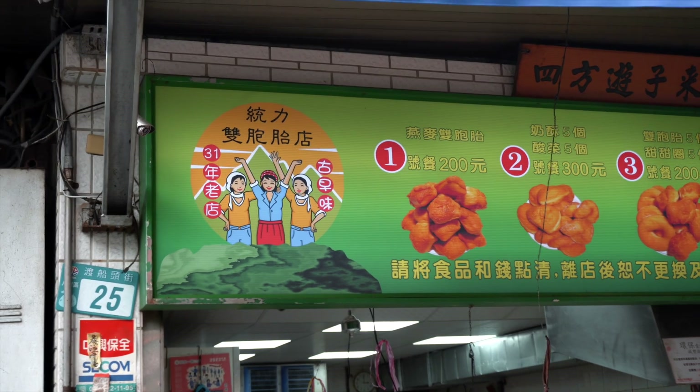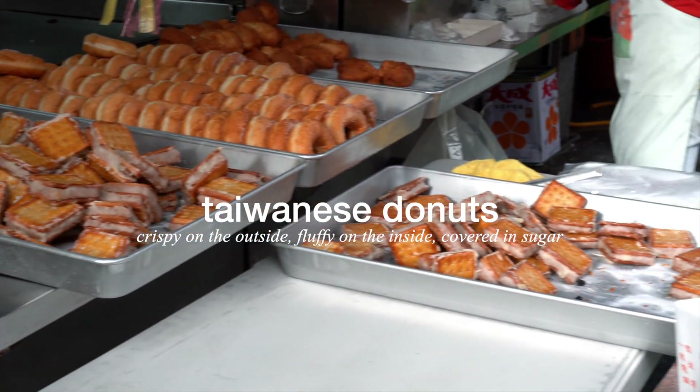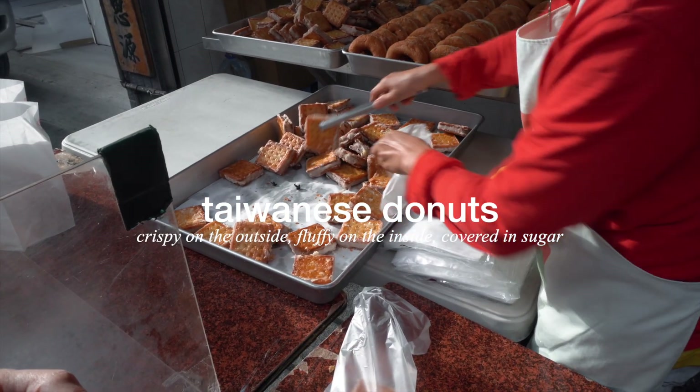These are Taiwanese donuts. They're different from your typical donuts — they don't have any icing or filling inside. They're actually covered in sugar, similar to a churro, and they're also really airy and chewy on the inside.